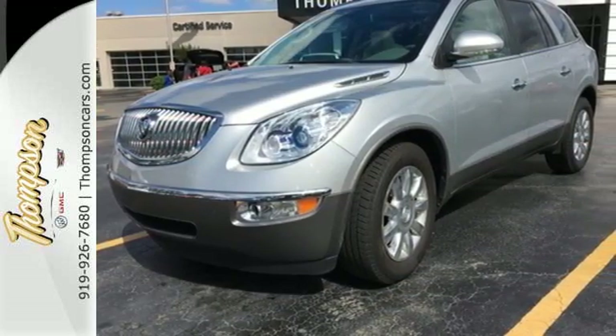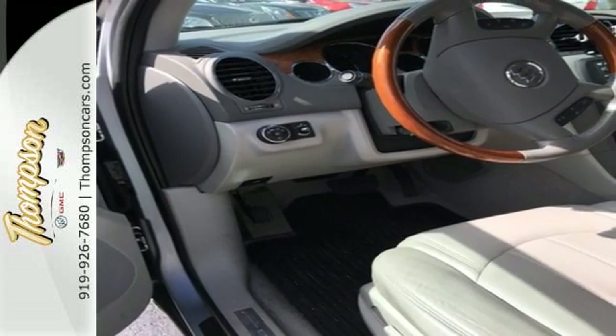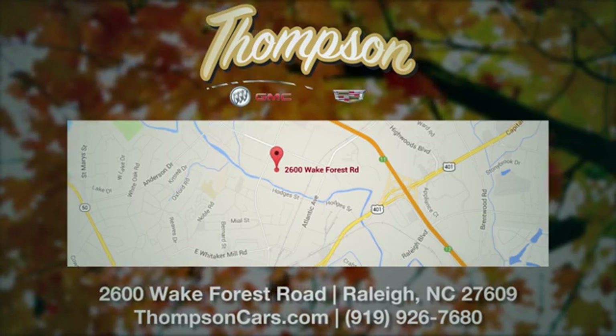Nothing brings the family together like the Enclave. Take this one for a test drive today. Thompson Buick GMC Cadillac is conveniently located on the Wake Forest Road next to Costco, just inside the Beltline.